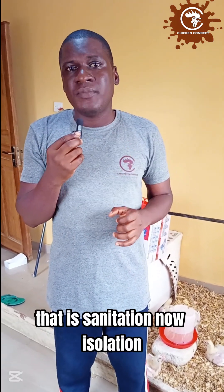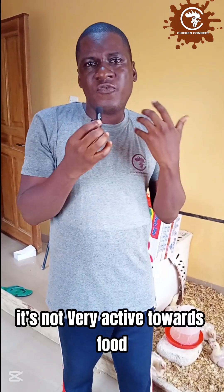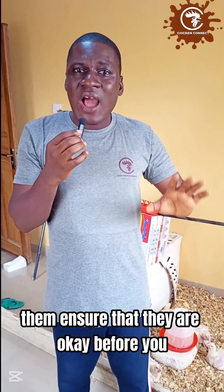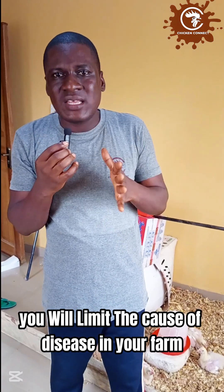For isolation: have a separate monitoring area for sick or suspect birds. If you come in and find one bird looking duller than the others, not active or not showing appetite, quickly isolate it — don't wait for sickness to fully manifest. Isolate any birds that appear unwell into your monitoring room. Keep them there for three to four days — whatever disease is trying to show up will manifest and you can treat it. By effective isolation you will limit disease outbreaks in your farm.